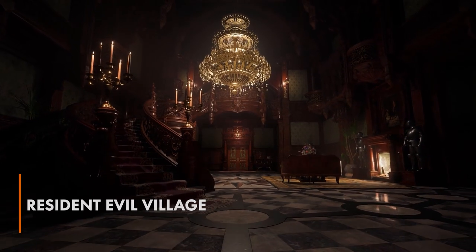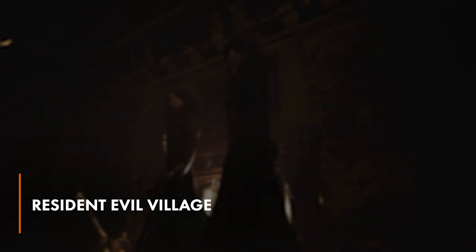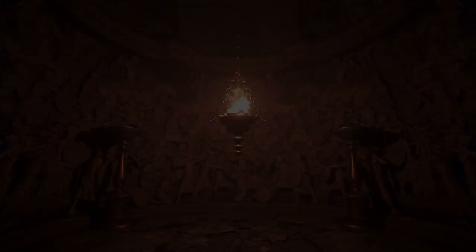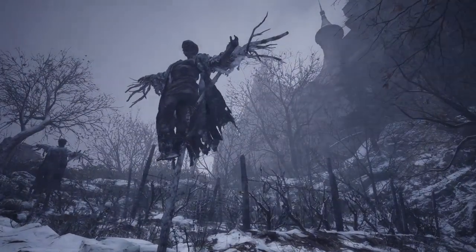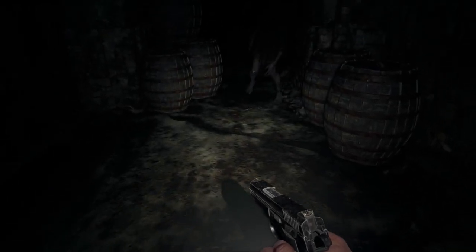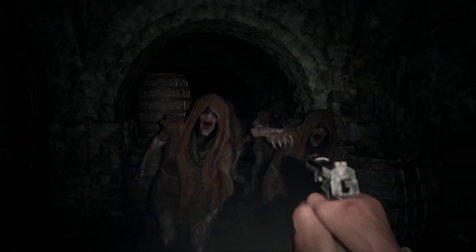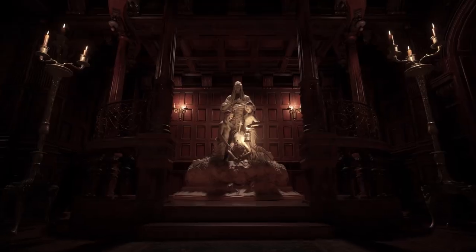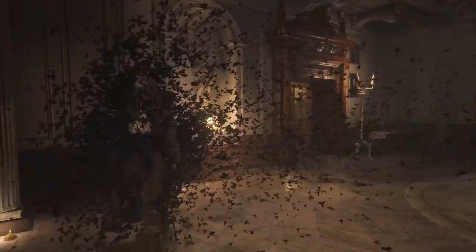Take a game like Resident Evil Village, for example. It's always going to be a frightening experience to have grotesque creatures jumping out at you. The thing is, the more often you see a giant vampire woman or a hideous monster, the more acclimated you'll become. Your first zombie encounter in any Resident Evil game is something you'll take with you forever. But an hour or two into the adventure, and zombies have become commonplace. Happening upon them no longer scares you, and their attacks become quite predictable.